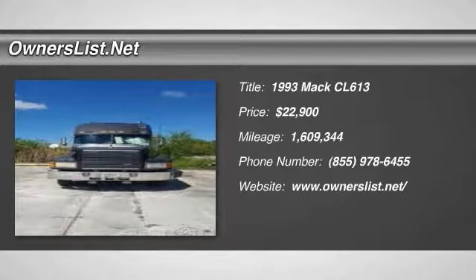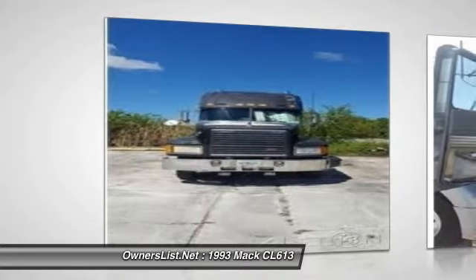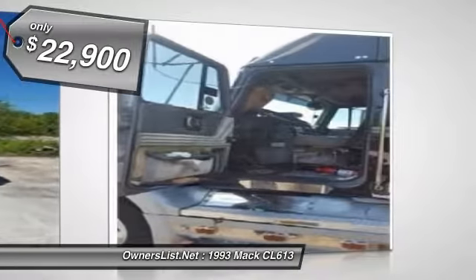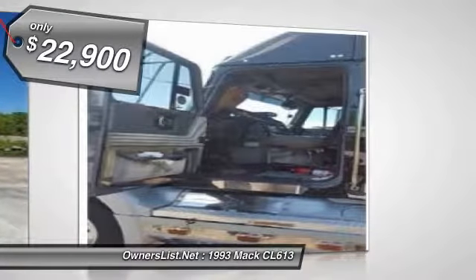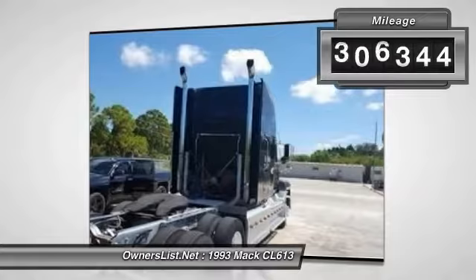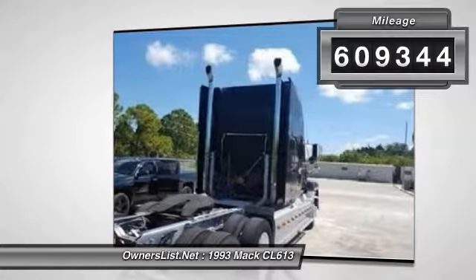1993 Mack CL613 for sale in Port Richey, Florida, 34668. 1993 Mack CL613 in excellent condition. Built for Mack Show Truck Elite Package for Alabama Bend. This truck has not seen winter snow, clean with no rust.